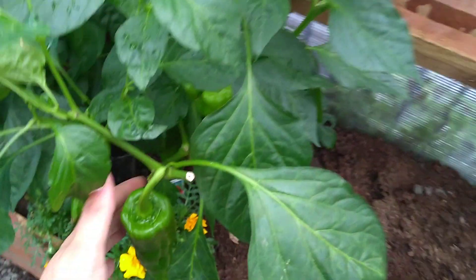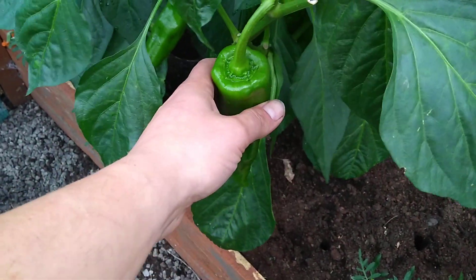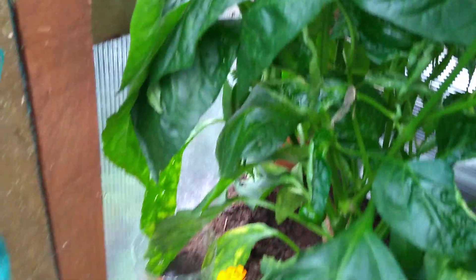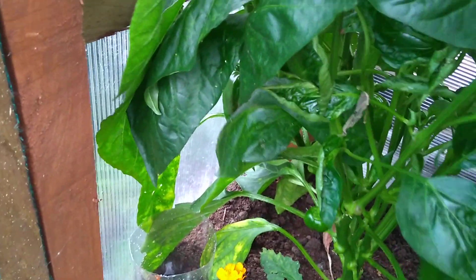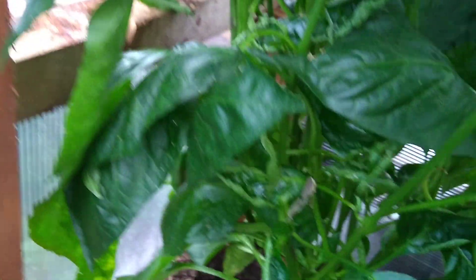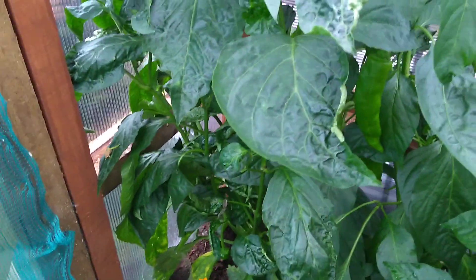We've got peppers in here as well - I think they're called Corno del Toro, which are the long sweet peppers. And then we've also got some bell peppers. I must have picked them all off - the bell peppers actually came to fruit first.